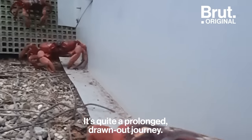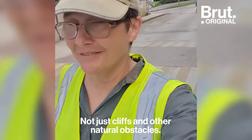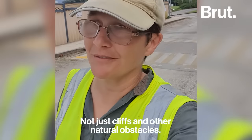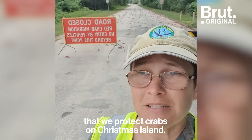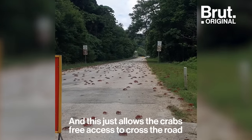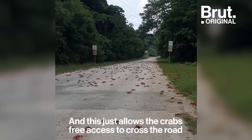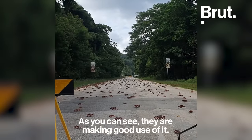It's quite a prolonged, drawn-out journey and the crabs face quite a few obstacles — not just cliffs and other natural obstacles. Behind me is one of the main ways that we protect the crabs on Christmas Island. We close a lot of roads during the migration, and this just allows the crabs free access to cross the road without getting hit by cars. As you can see, they are making good use of it.